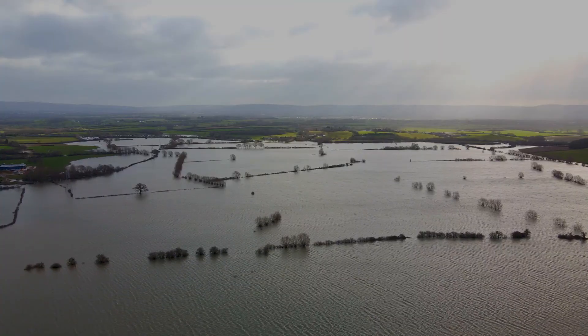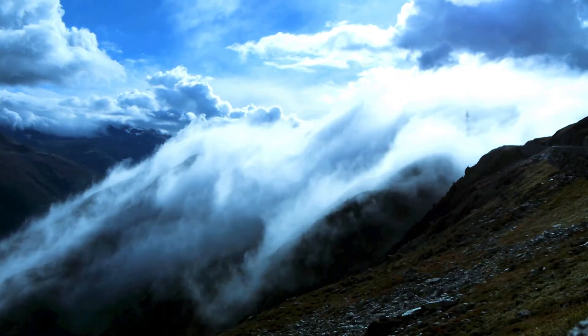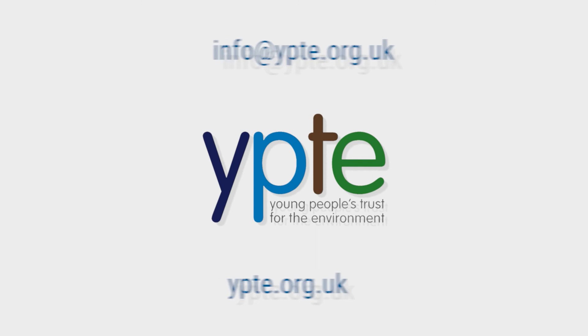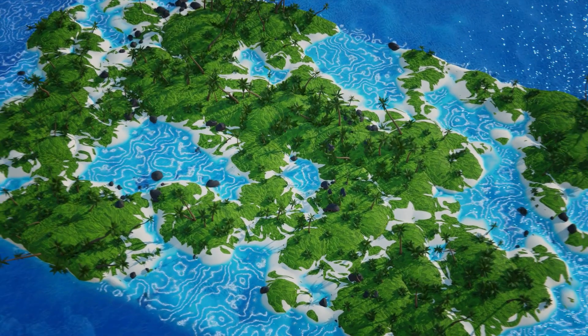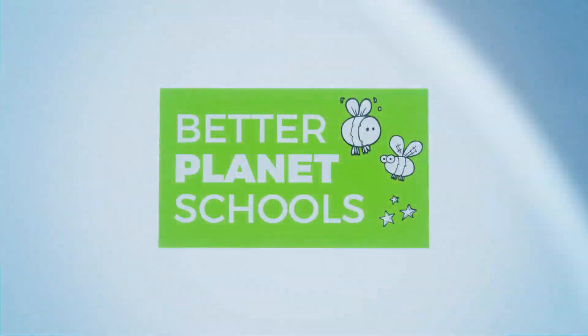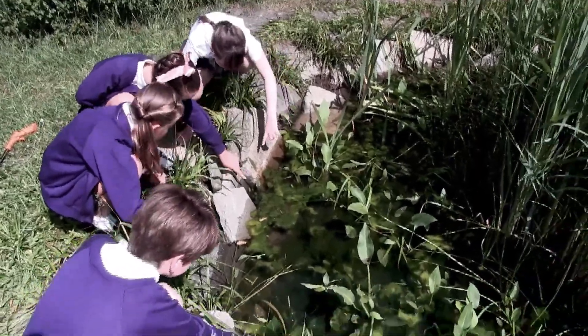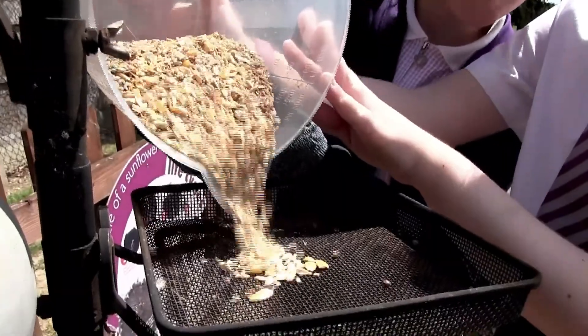Combating climate change and caring for the environment are now high priorities for us all. Better Planet Schools is a new initiative created by the Young People's Trust for the Environment for primary schools across the UK. It combines curriculum-linked lesson plans with effective ways to take child-led practical action to address key environmental issues.